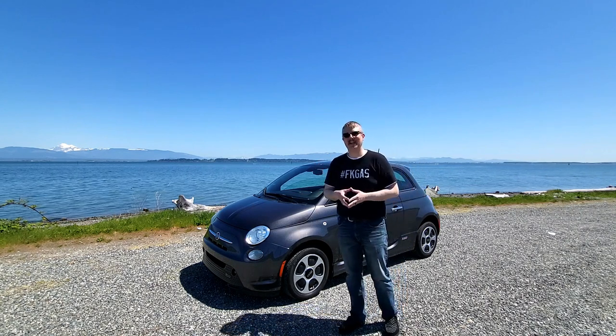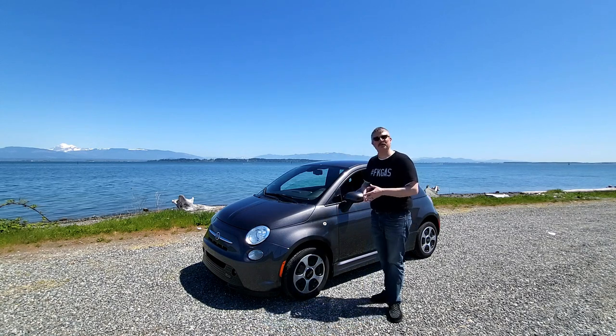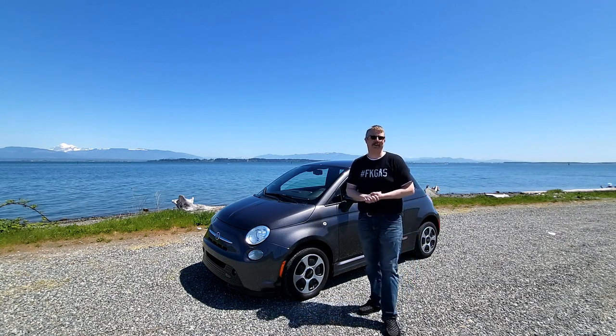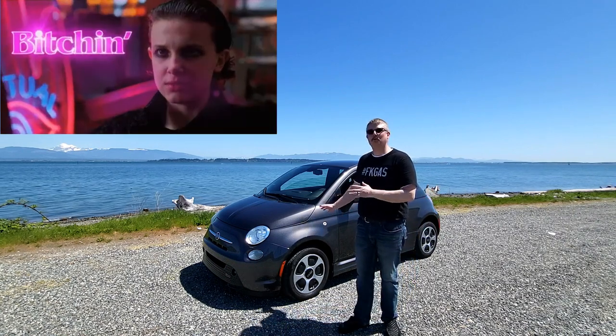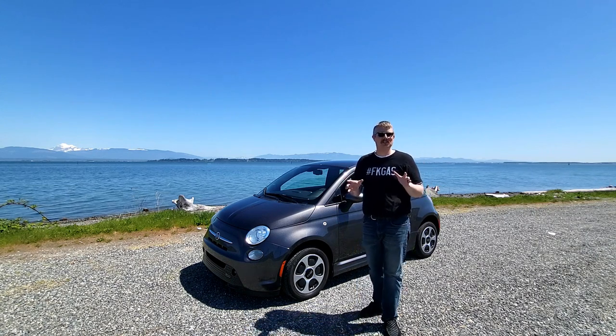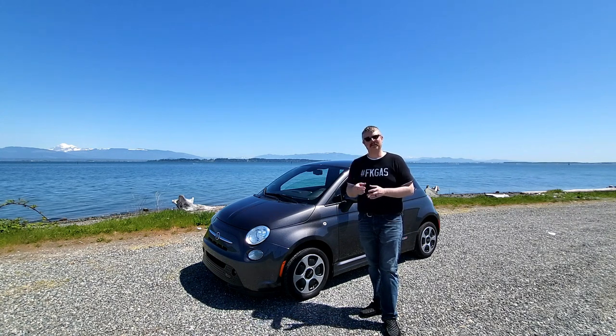What are we going to talk about today? Well, I thought with Mount Baker in the background, I'd give you a review on our brand new member of the family, a 2015 Fiat 500E. These are a great little commuter car for in-city driving and short distances, and it's what we purchased to replace my wife's minivan.